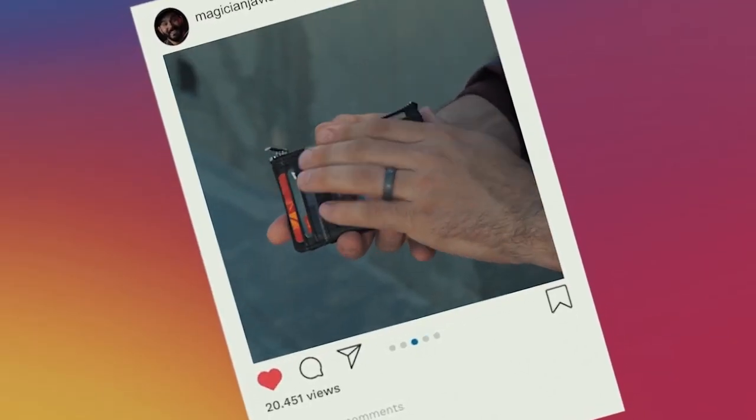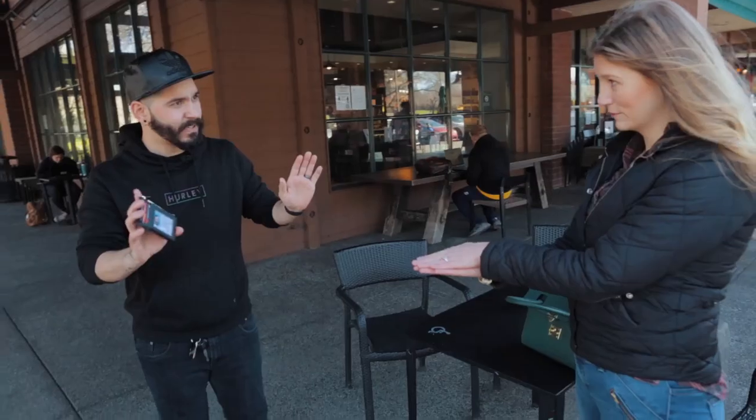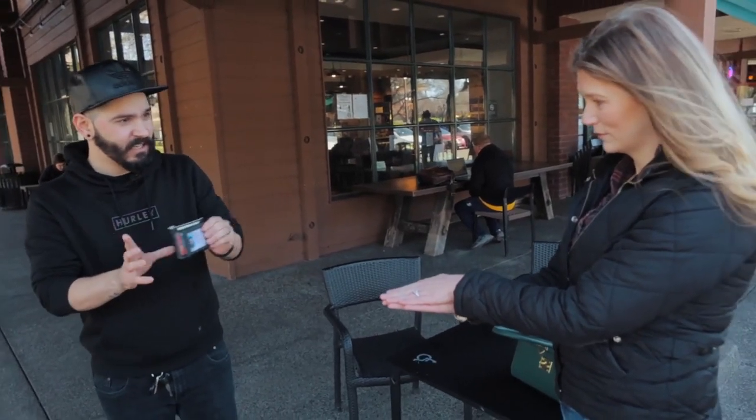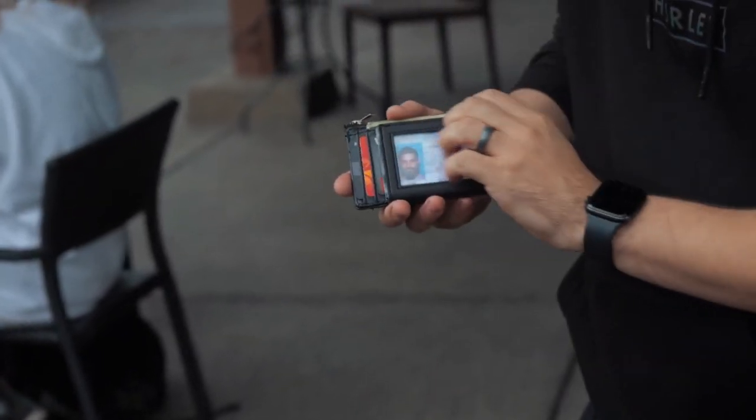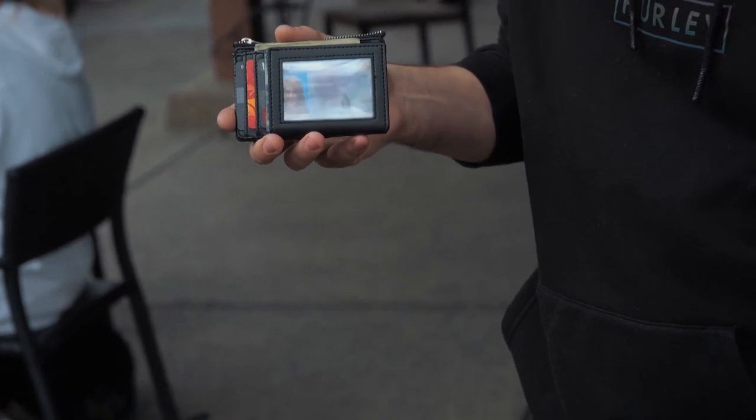Nexus is perfect when you want to light up your social media. Or your spectator can hold on to their ID and watch as it visually transports into the wallet. That's you! And if I have you, then you must have my ID.